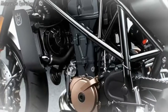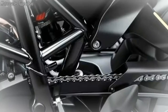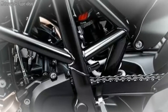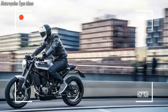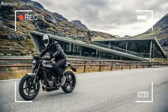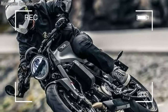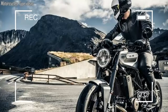Braking comes from a 320mm disc up front mated to a Brembo 4-piston radially mounted caliper. The rear gets a 240mm disc and Brembo single-piston floating caliper. There's also a two-channel Bosch 9 Plus ABS system, which can be disabled. The Vitpilen 701 also gets the same APTC — Adler Power Torque Control — slipper clutch as the KTM 690 Duke and Husqvarna 701 Supermoto, which helps limit back torque and rear-wheel chatter under aggressive downshifts.